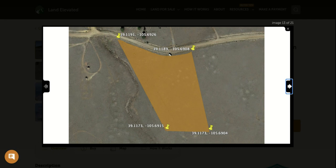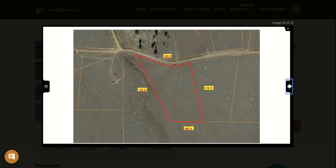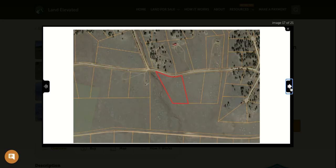Here are the GPS coordinates for the corners. If you'd like to visit the property, you can plug these coordinates into Google Maps, locate the corners, and walk the perimeter. Here are the dimensions of the property in feet: your short end is 300 feet, then 578 feet, 526 feet, and 725 feet. It's a nice-sized parcel with plenty of room to spread out.